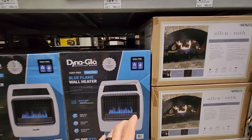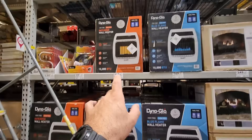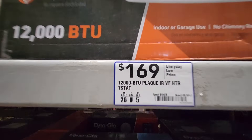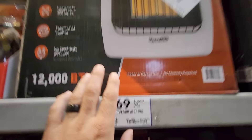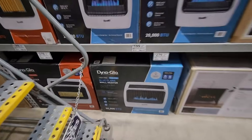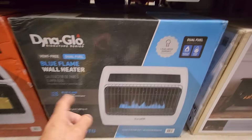And these are dual fuel — so natural gas or propane. Then they got the infrared heater there, 12,000 BTUs for $169, also dual fuel. And then they got the big boy down there, that's 30,000 BTUs, going to be $279 for that one.